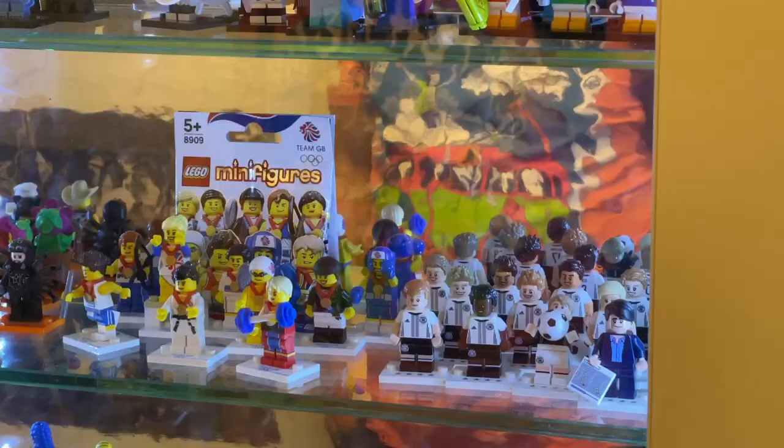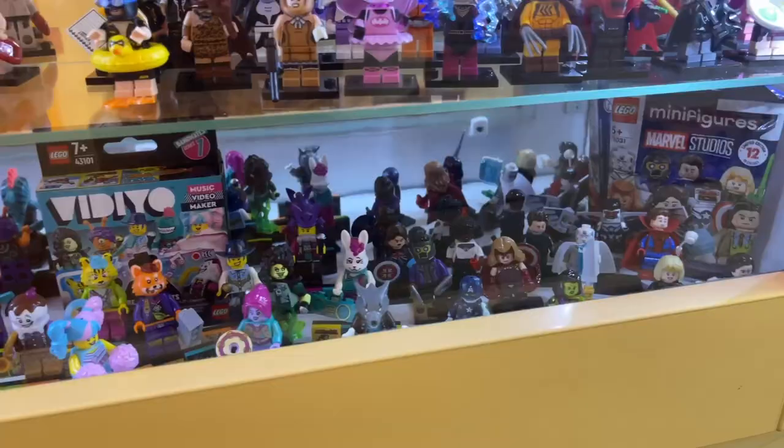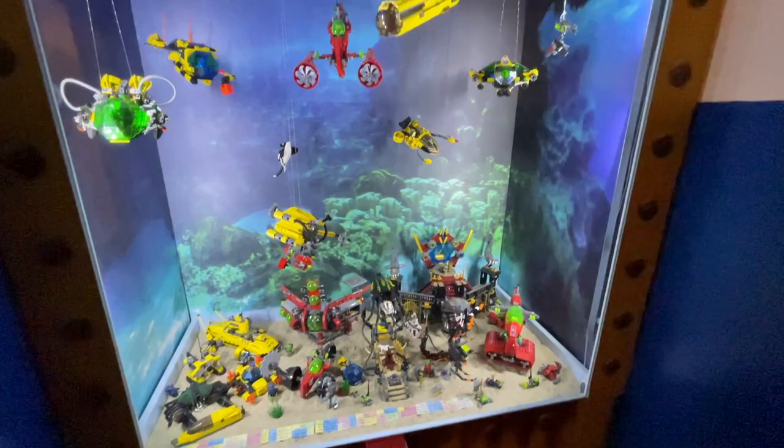I especially loved looking at all the Great Britain and sports minifigures because I've never really had those in my collection. They even had some space video ones and a really cool display of underwater LEGO sets making everything look, well, underwater.